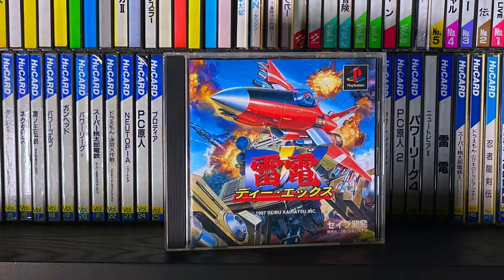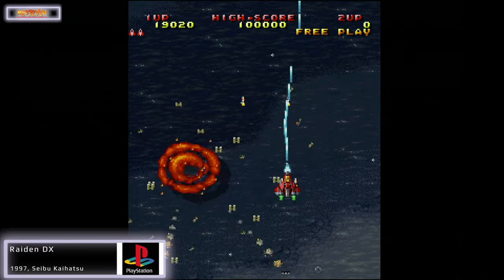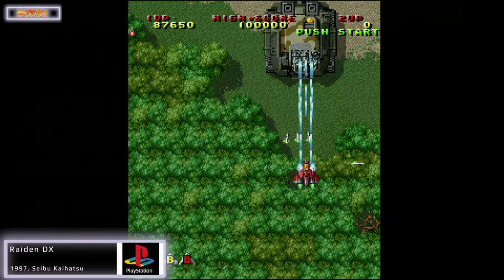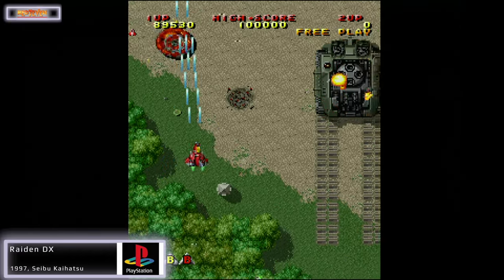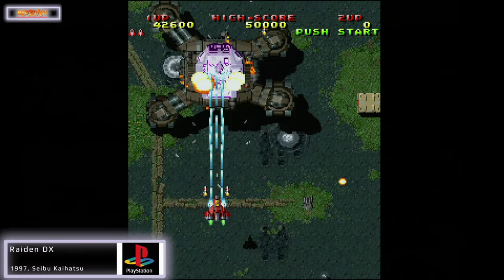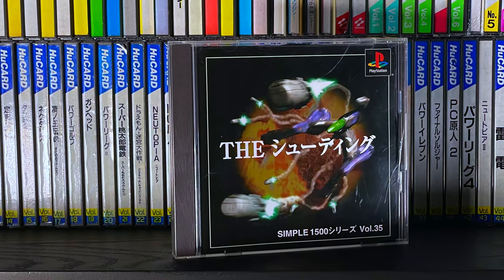Sticking with Raiden, we have Raiden DX. Unlike Raiden Project, this is a Japanese exclusive, and I have a feeling this is the only home console port of the game. It's basically a conversion of Raiden 2 using the same graphics and the same layout, but they've tweaked the gameplay and made some slight changes to the scoring — enough to make it feel like a different game. You get to choose between Novice, Training, and Expert, with Novice being more like the original Raiden 2 and Expert having added features and extra enemies. I like the changes to the medals — they change color so the faster you collect them the more points you get.